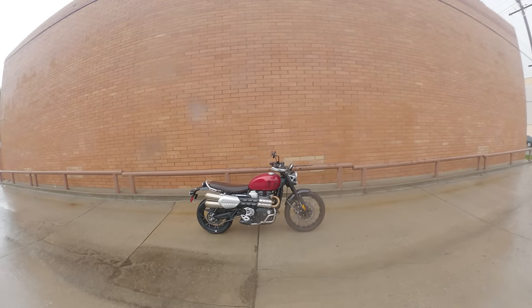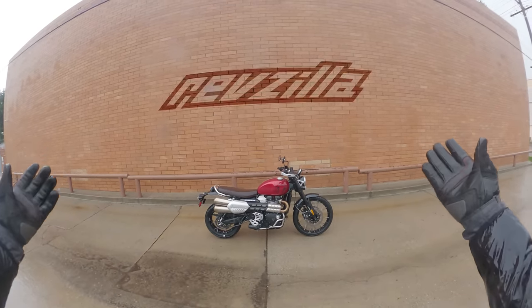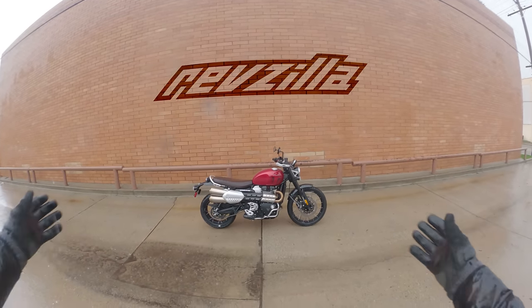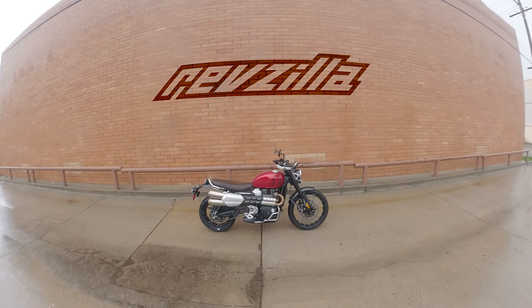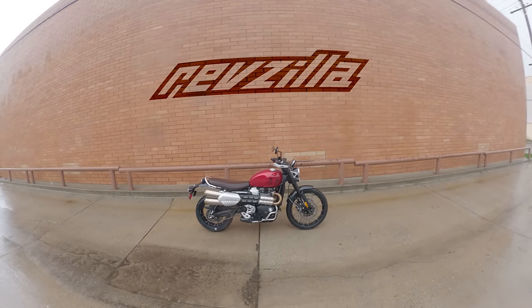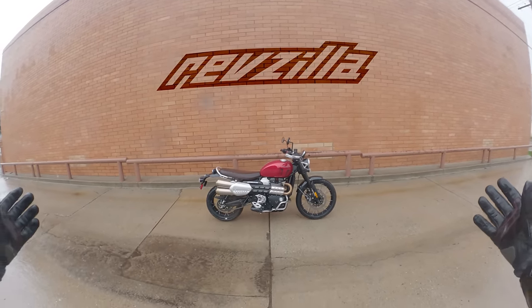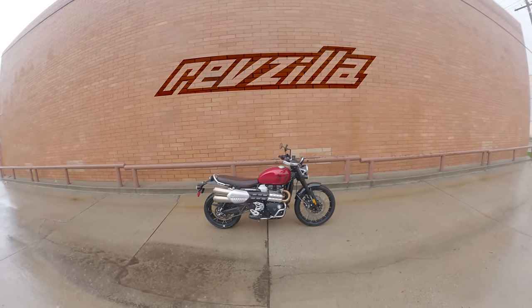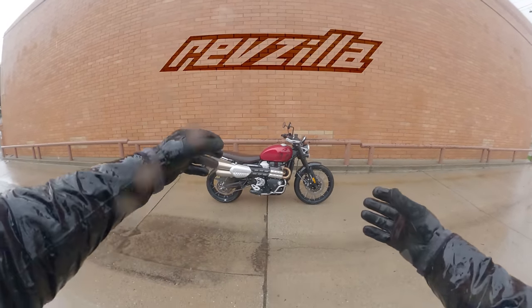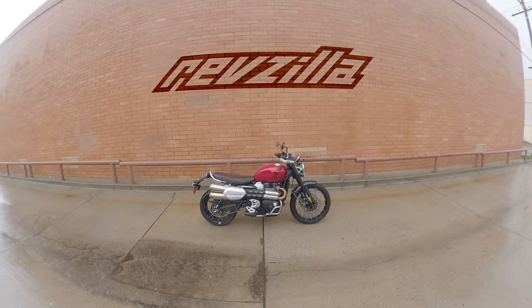Before we get going, a quick reminder that this RevZilla video is brought to you by RevZilla. In addition to creating videos like Daily Rider, the Shop Manual, CTXP Adventures, or the High Side Low Side Podcast, RevZilla is also an e-commerce company that sells parts and accessories for motorcycles and apparel for people who love them. We create this content in the hopes of making motorcycling a better, more informed, more entertaining place. The next time you need something for you or your bike — like a cover or a rain jacket — we just hope you keep RevZilla in mind. Thanks very much for watching.